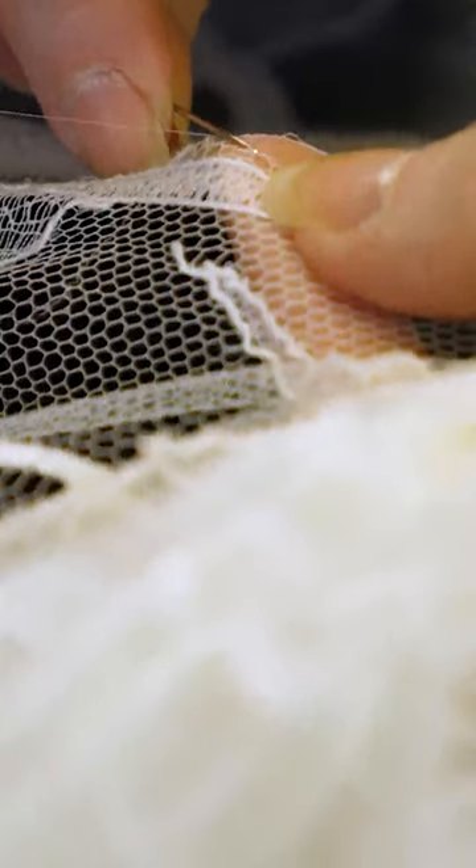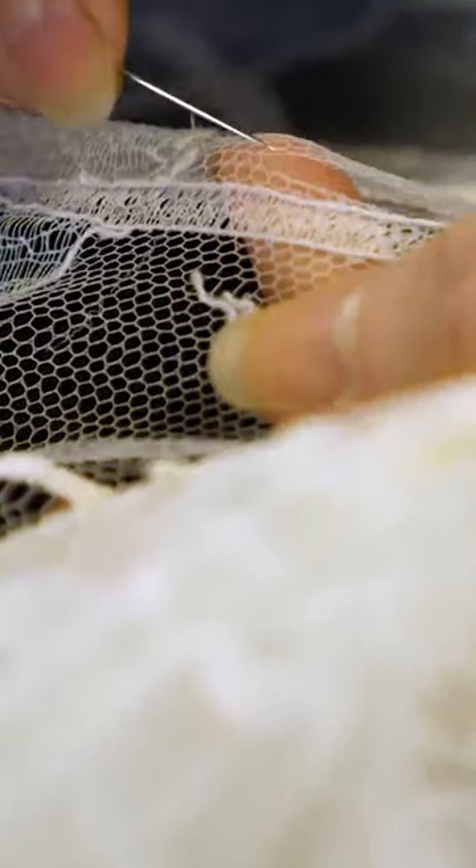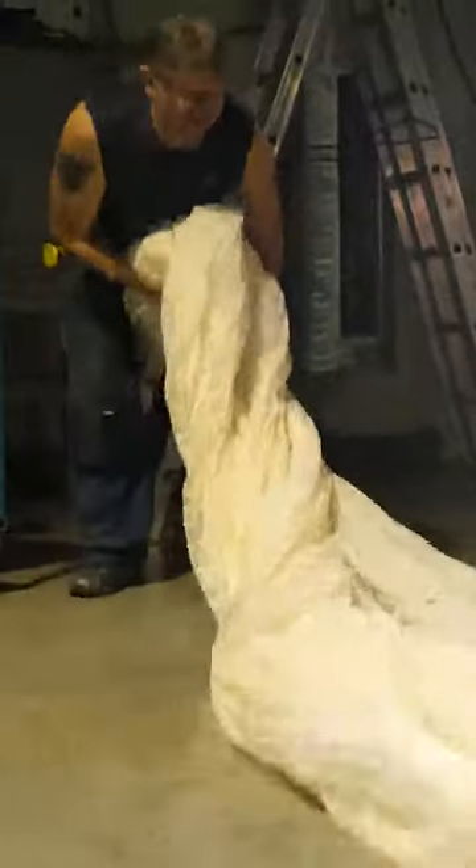But making this lace isn't easy. A new design can take three months to produce, and depending on the materials, one square meter can cost over $500.